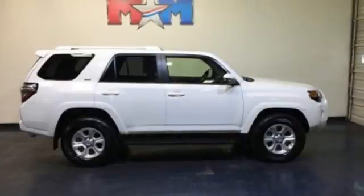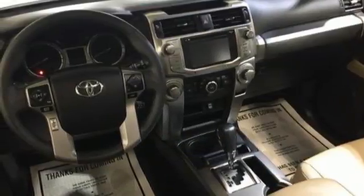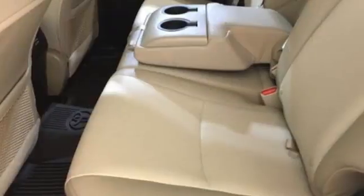Safety and security come with the standard backup camera, Star Safety System, and LATCH. Even everyday driving is fun with the entertainment options of a USB port, an auxiliary audio input, Bluetooth, and Entune audio with a touchscreen display.